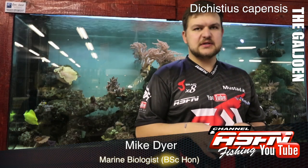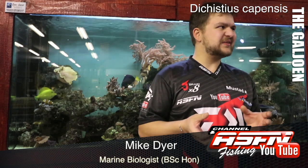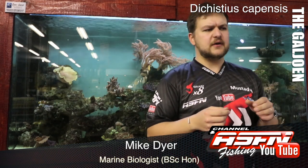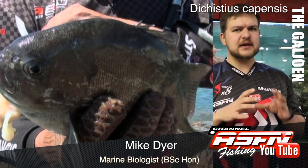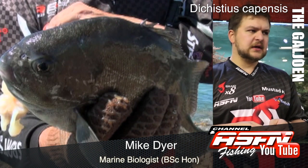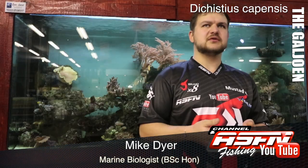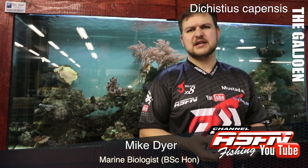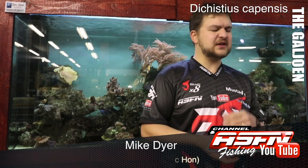The Galjoen is an endemic species, which means it only occurs here. You're finding it from southern Angola all the way around to Durban — that's its limited range. It's not found anywhere else in the world, only here in southern Africa. That's why it was chosen as our national fish. It's also got a lot of heritage behind it — the Strandlopers used to catch them. It's got a lot of meaning to us, so it's a fish we need to really look after.